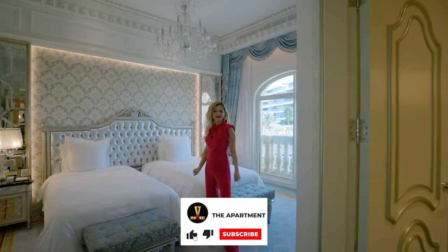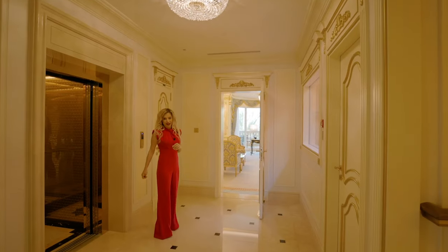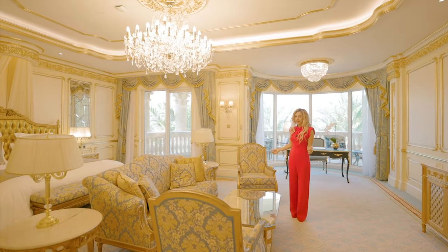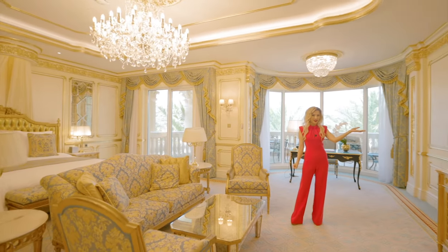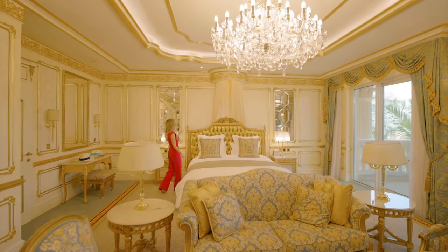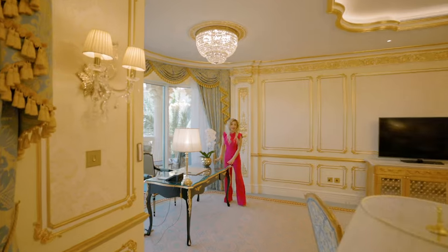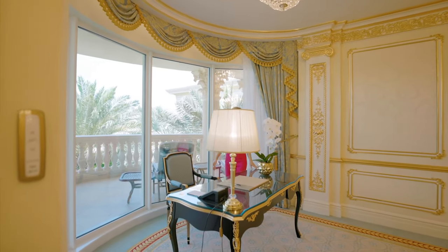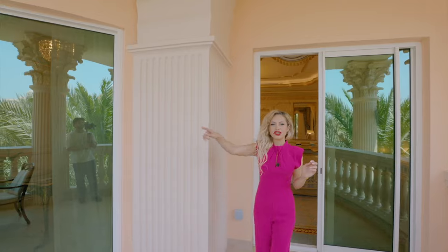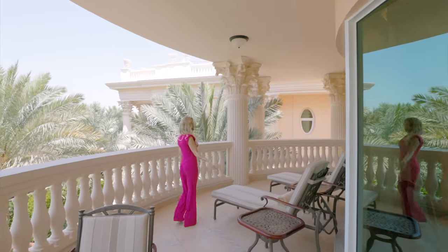Now we're on the second floor. Here is the master suite — it feels like a master street as soon as you step in. There's a seating area with two armchairs and a sofa, a smart TV on the side, baby blue and golden tones, and a massive chandelier. Here's our bed with a small canopy design, a vanity for makeup, and an executive desk. We have a curved balcony where you can hear the birds chirping. There's also a dining table, a lunch area, and a place to kick back and relax.